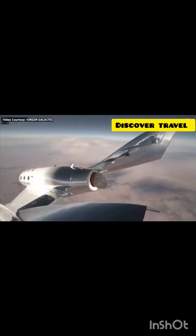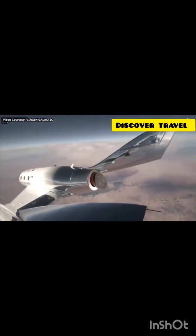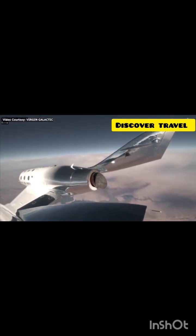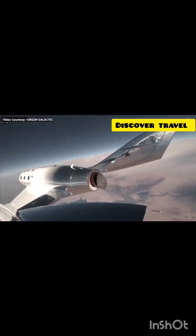We just passed supersonic. Amazing — and the crowds are just cheering on our entire crew. They're going to be able to see the vehicle as it comes down to land. The spaceship is now a glider, so it's all about balancing potential and kinetic energy. If they want to go faster, they push the nose down; a little bit slower, they go back towards the runway.